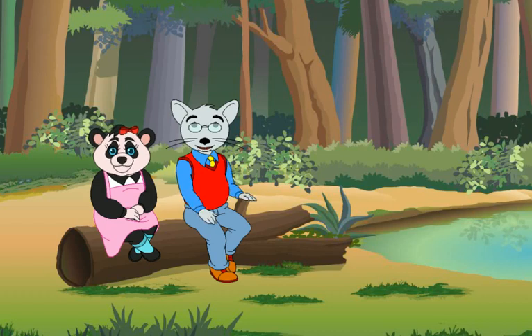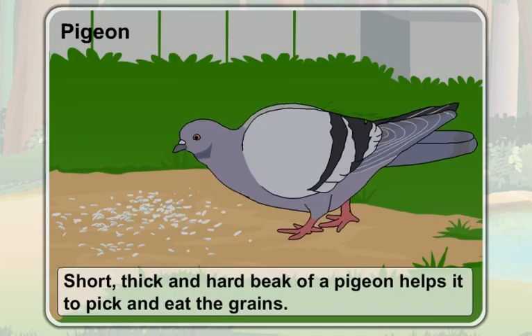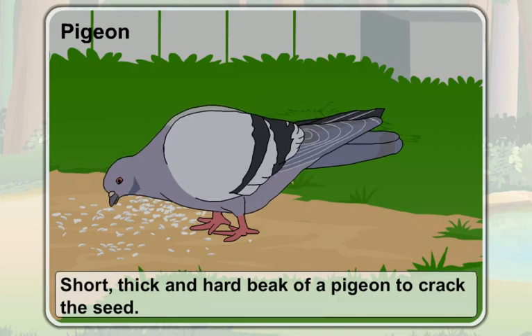A pigeon eats grains like maize, wheat, pea, and barley. Do you know how it eats these grains? A pigeon eats grains with the help of its beak. Look at the beak of a pigeon — it is short and thick. Its hard, thick beak helps it to pick and eat the grains. It also helps a pigeon to crack the seed.